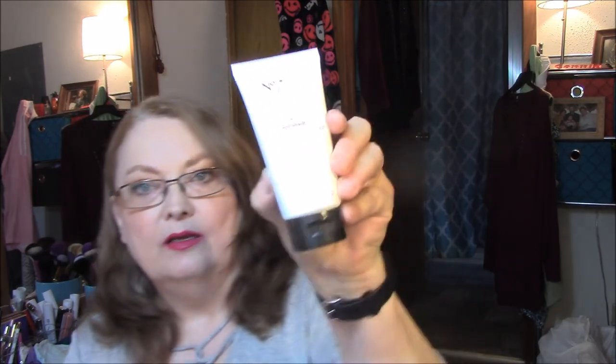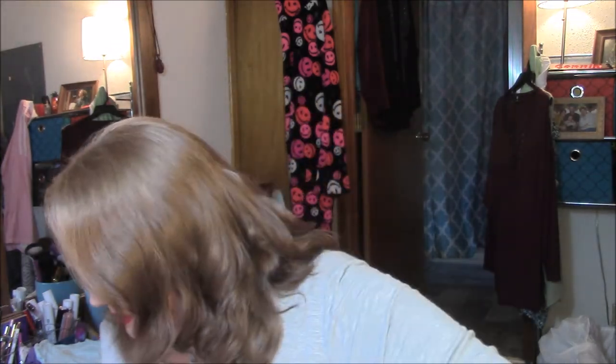I exfoliate two to three times a week, probably twice mostly. I only shower every other day, so every other shower I exfoliate. It says it instantly reveals fresher, clearer, younger-looking skin. I'm going to leave it closed since I just opened a new exfoliator, so I won't be using this yet.